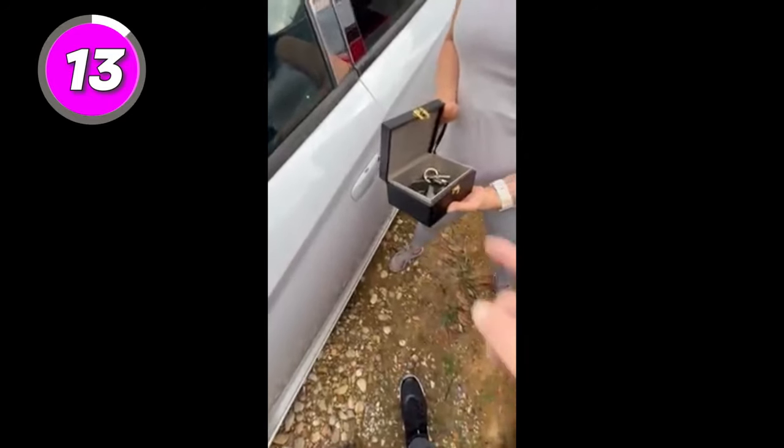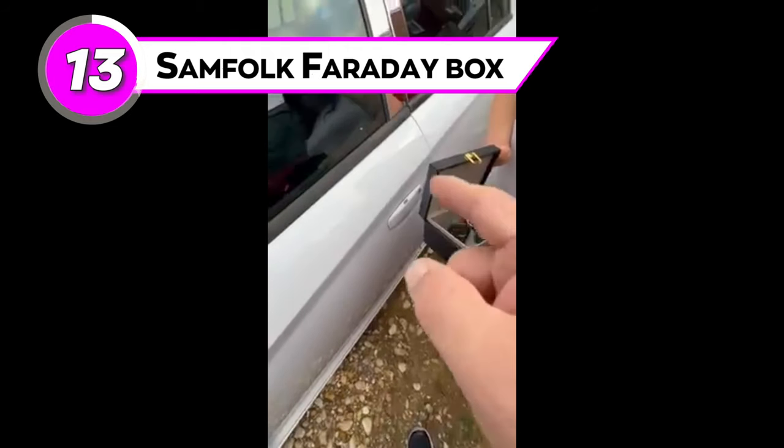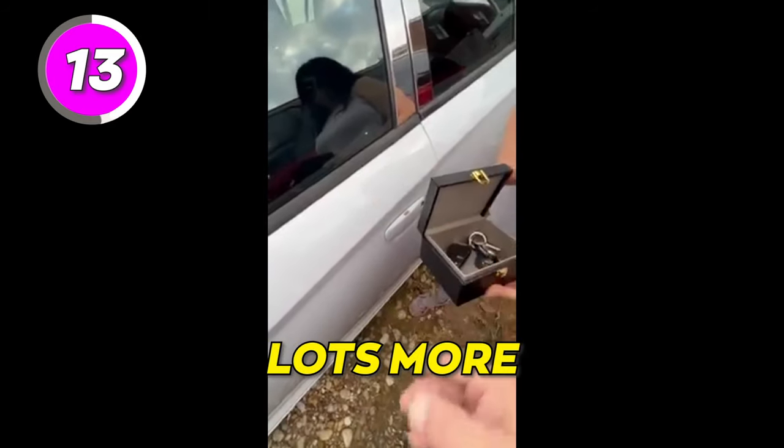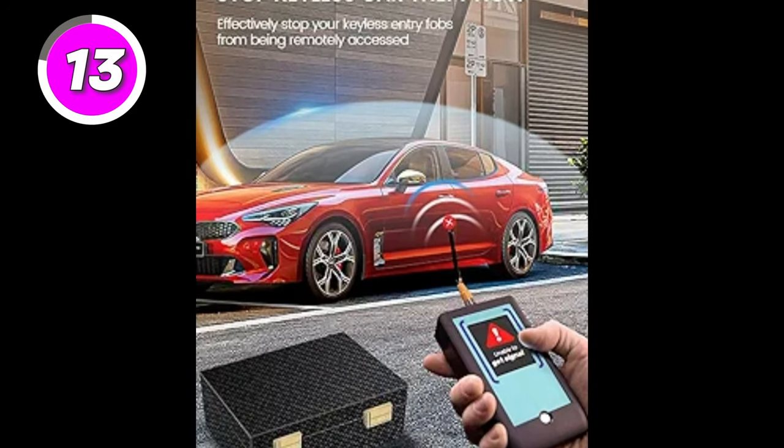Safeguard your car from keyless car theft with the Samfolk Faraday box. This box is a specialized shield for car keys, credit cards, phones, and lots more. The box is an advanced way of safeguarding items. When your car key is locked in the box, no one can unlock it as it has wireless ultimate protection.